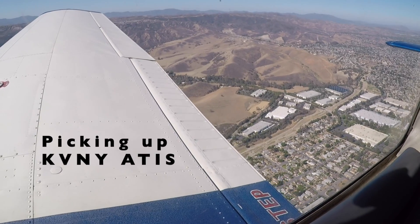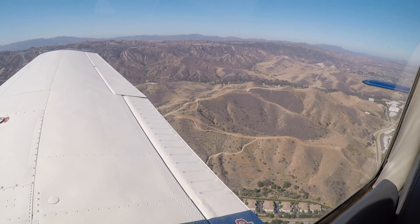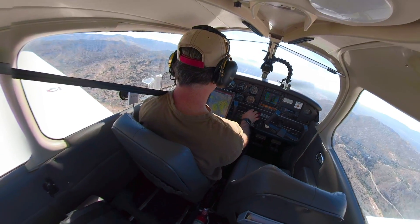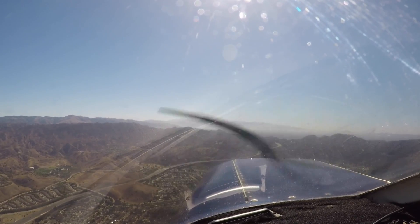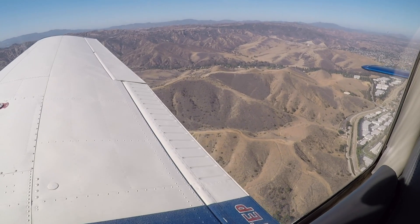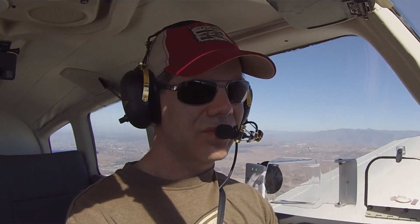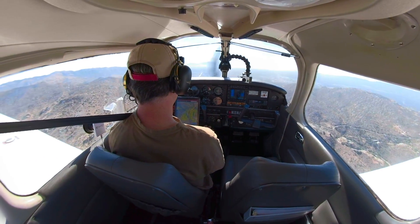1551 Zulu. Wind calm. Visibility 1-0. Sky clear below 12,000. Temperature 2-3, 2.7. Altimeter 2987. ILS Zulu runway 16R, approach in use. Landing and departing runway 16L and right. Taxiway Alpha closed between Mike and Papa. Taxiway Papa closed between runway 16R and taxiway Alpha. Personnel and equipment working adjacent taxiways and runways. Runway 16R visual approach slope indicator out of service. Hazardous weather information for California or coastal waters available on flight service frequency. Advise on initial contact, you have information Victor.